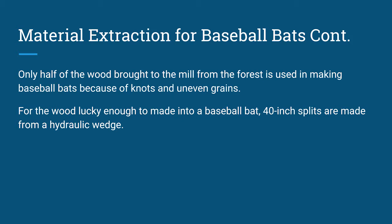Only half of the wood brought to the mill from the forest is used in making baseball bats. Usually there are knots and uneven grains that don't allow for the ash trees to be made into baseball bats. For the wood lucky enough to be made into the bat, 40-inch splits are made from a hydraulic wedge.